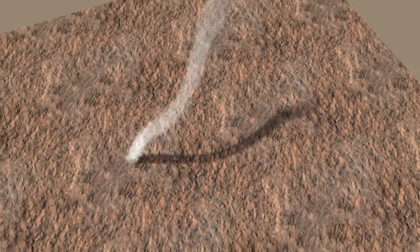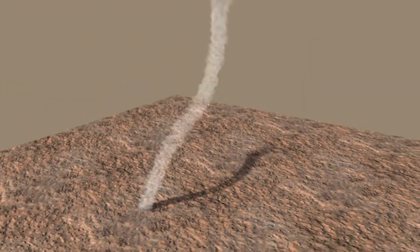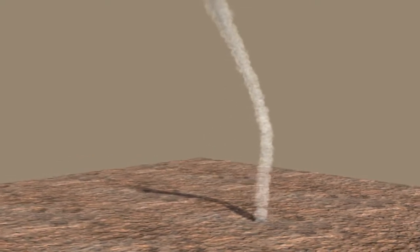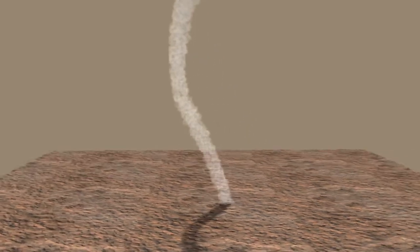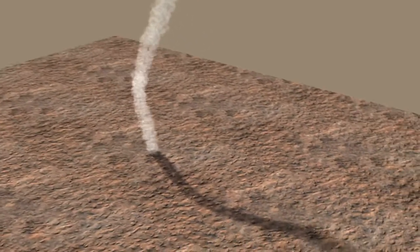From that image, we can reconstruct what this would look like if we were able to get an oblique view, as if we were in a helicopter flying around the dust devil. The streak on the surface — the dark band — is actually the shadow, and that's what we use to construct the height of the dust devil and show you this view of it.